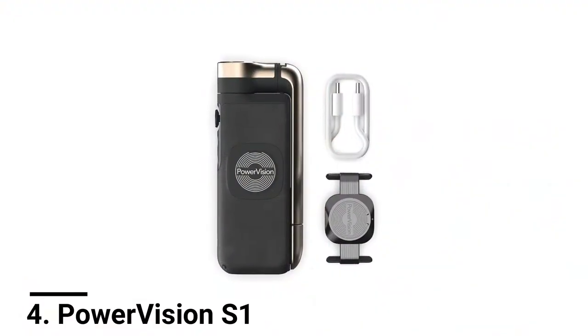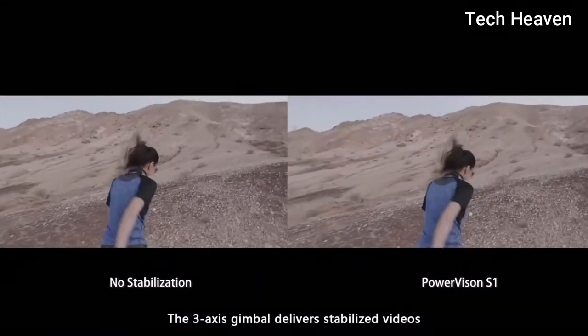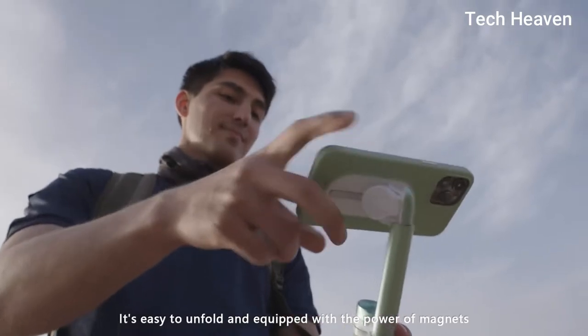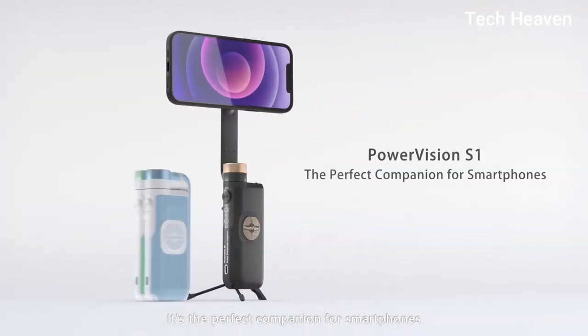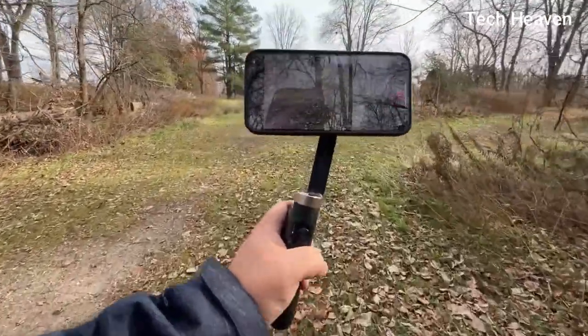Number 4: PowerVision S1. The PowerVision S1 is one of the smallest mobile gimbals ever. Weighing less than 0.3 kg, it is a compact device that easily fits into any pocket or bag. Once folded in, it's the smallest mobile gimbal on the market. With smart tracking and gesture control, you can track faces, bodies, or objects instantly with a gesture or click of a button.